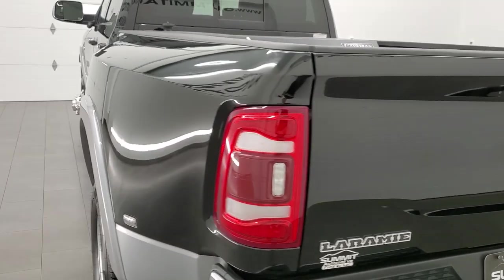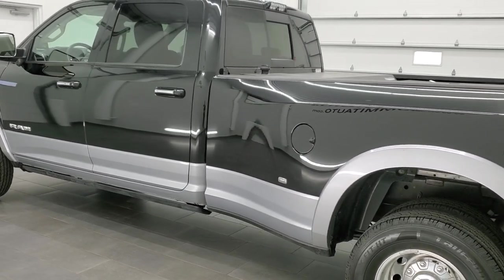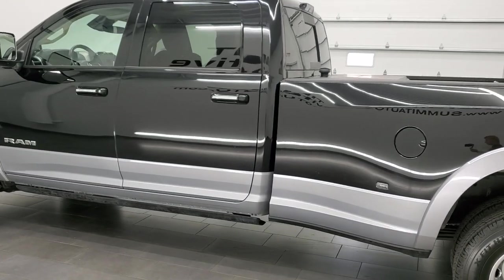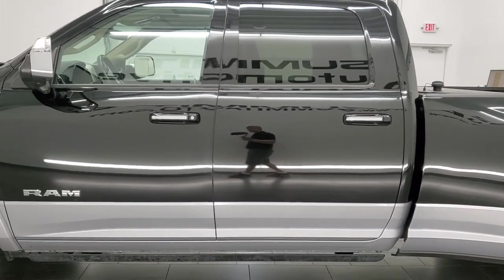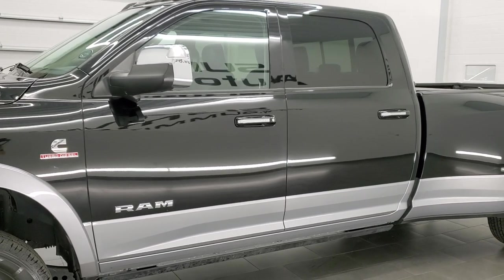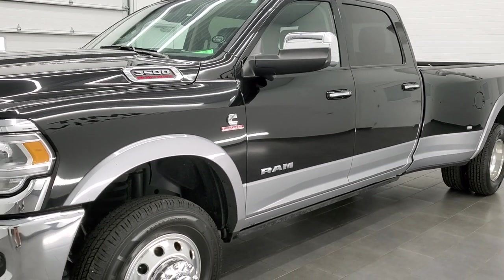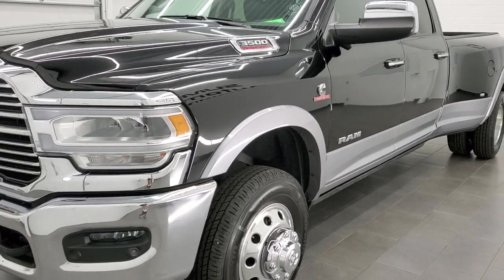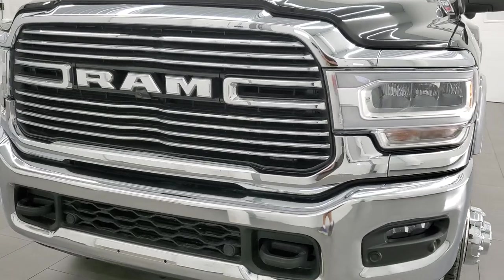This 2019 Ram 3500 has the 6.7 liter high output Cummins diesel, paired up with the Aisin heavy duty 6-speed transmission. This truck has been fully safety inspected by our service shop, has a fresh oil and filter change, all fluids have been checked and topped off, and it has 6 brand new tires. This truck is 100% ready to go.